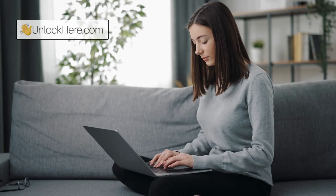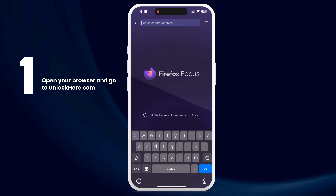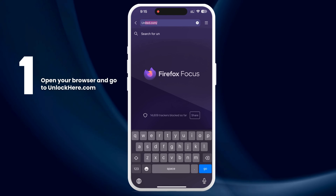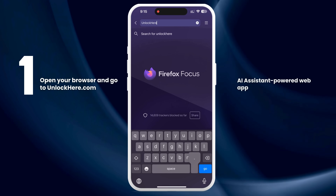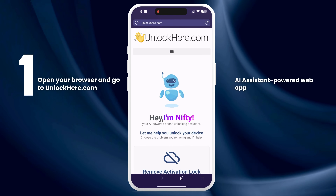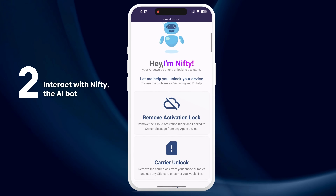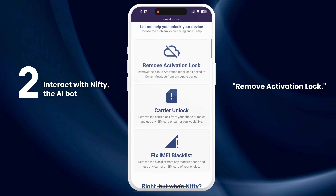Next, we'll dive into how to use UnlockHere's AI Unlocking Assistant. First, open your browser and go to unlockhere.com. This is an AI-assistant-powered web app that helps you unlock any mobile phone restriction you might have. Once you're there, let Nifty, the AI bot, know that you need an iCloud unlock by clicking on Remove Activation Lock.